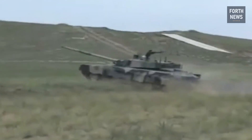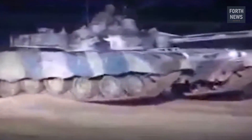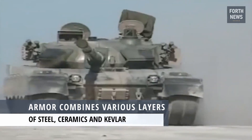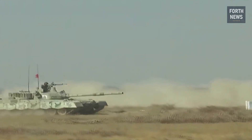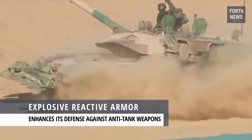In the world of armored warfare, survivability is just as important as offensive capability. The Al-Khalid is built with this principle in mind. Its composite armor, which combines various layers of steel, ceramics, and Kevlar, is designed to protect it from the impact of high-velocity projectiles, whether from kinetic energy penetrators or shape charges. In addition, the Al-Khalid is equipped with Explosive Reactive Armor (ERA), which further enhances its defense against anti-tank weapons.